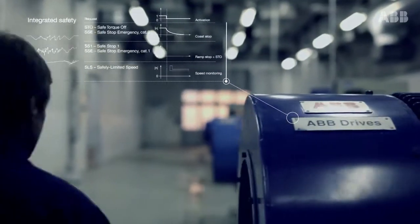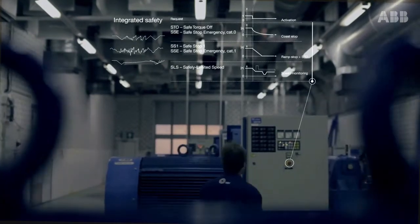Integrated safety features simplify machine design and provide safety for machine operators.